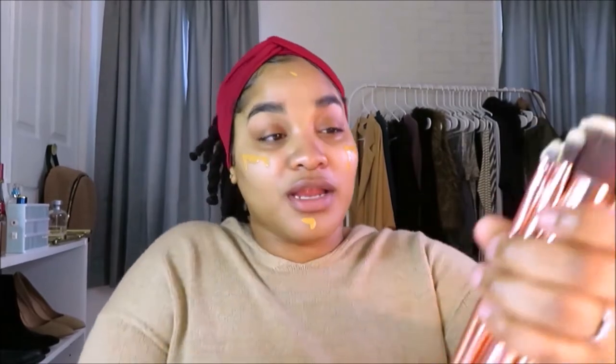I'm torn between using a beauty blender or a brush. My friend Cassie recently got me a new set of BH Cosmetics brushes — they are so freaking pretty. I'm going to use this little kabuki brush, number two from the pink rose gold-looking set. I don't use a lot of foundation either, and I'll probably still go over my face with the beauty blender after.